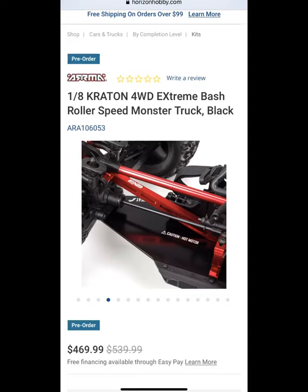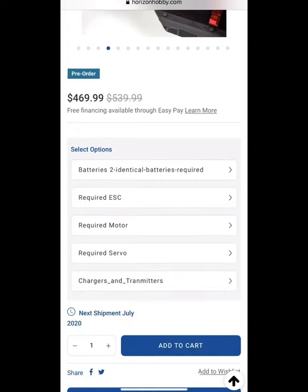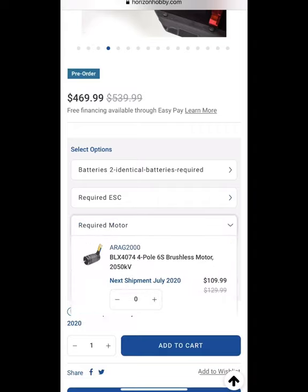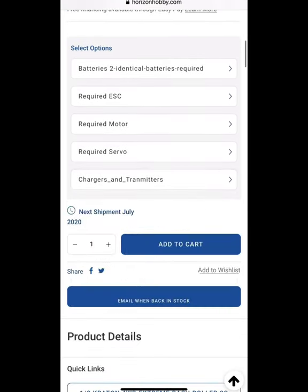Just visit the website for yourself so you can walk through it and see the changes they've made. The drop-down menus make it so easy for you to see what's required for each vehicle.